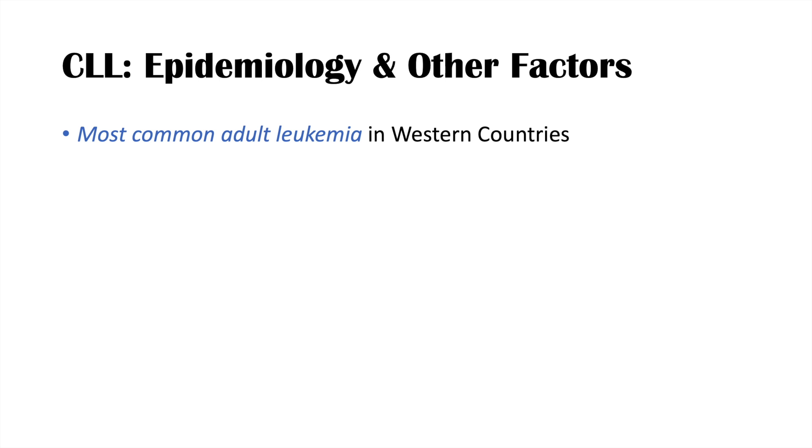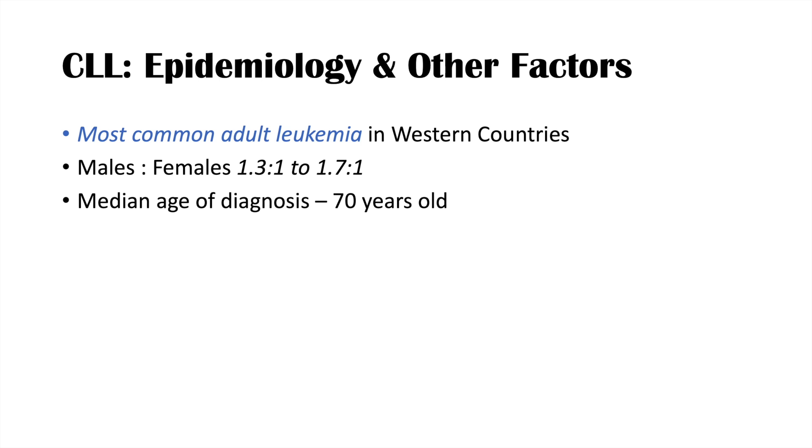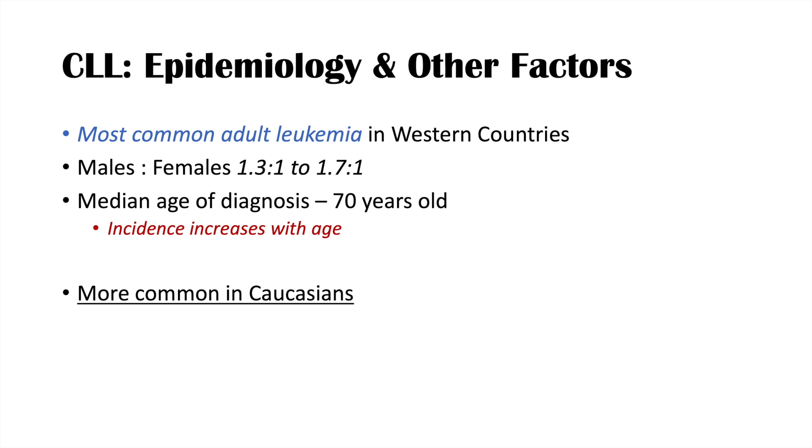CLL is the most common adult leukemia in western countries. It has a slight male predominance, with a male-to-female ratio of 1.3 to 1.7 to 1. It is a cancer of older age, with a median diagnosis age of 70 years, and incidence increases with age. It is more common in Caucasians, and there are no proven causes, though benzene exposure has been suggested as a possible association.